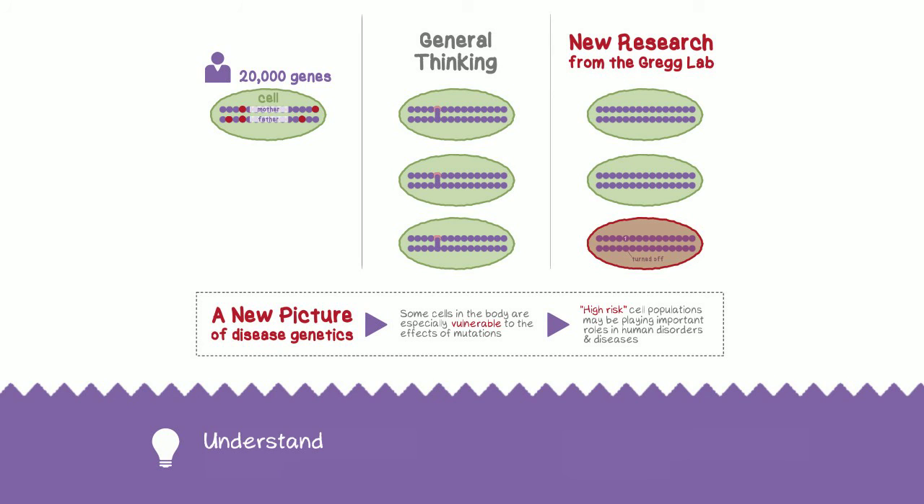The lab is now focused on understanding these effects and developing therapeutic strategies to turn on healthy gene copies where they are needed.